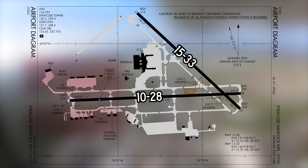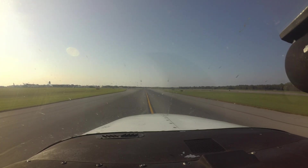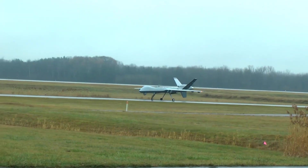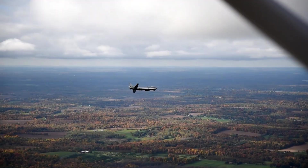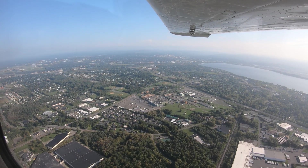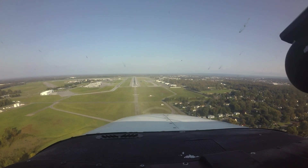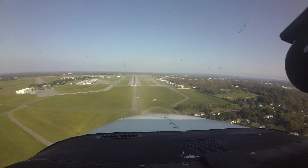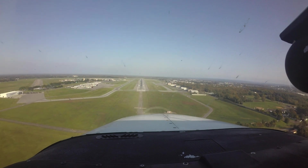Both runways have full-length parallel taxiways. The traffic mix is roughly 50-50, general aviation and commercial scheduled air carriers. In addition, the 174th Air National Guard Squadron operates MQ-9 drones from the field. Several flight schools offer training from pre-solo to advanced ratings. There is also a robust medivac helicopter operation on the field. This mix of pilot experience and aircraft capability makes Syracuse an interesting place to fly and work.